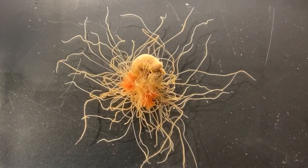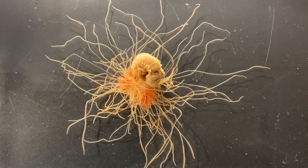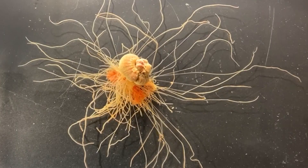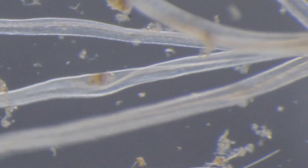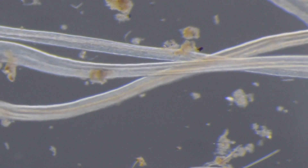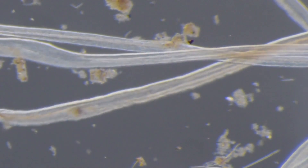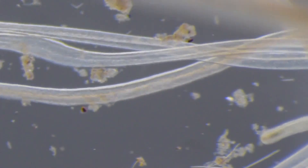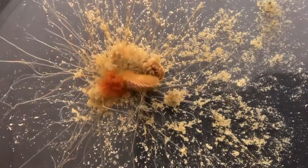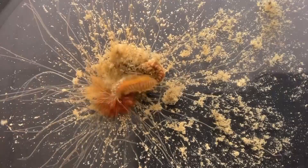Spaghetti worms use their tentacles to collect food. Detritus and other small particles floating in the water column land on the tentacles. If the particles are small, they are transported to the body through a groove running down the tentacle that's lined with small, hair-like structures that guide the particle along. If a piece of food is larger, it's directly brought to the worm's mouth, with the tentacle acting like a lasso around it.